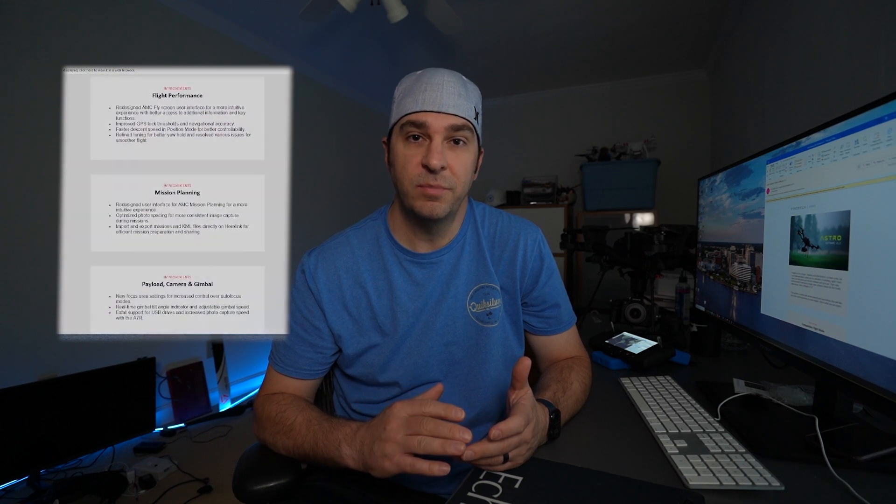Today's all about Astro's version 1.2 firmware update and the AMC software update. With this update, FreeFly has introduced a bunch of improvements and new features. So let's start with the big high-level things. There's a new flight mode called compassless flight mode, there are improvements to the camera, the gimbal, and payload screens inside of AMC, and mission planning has gotten better.